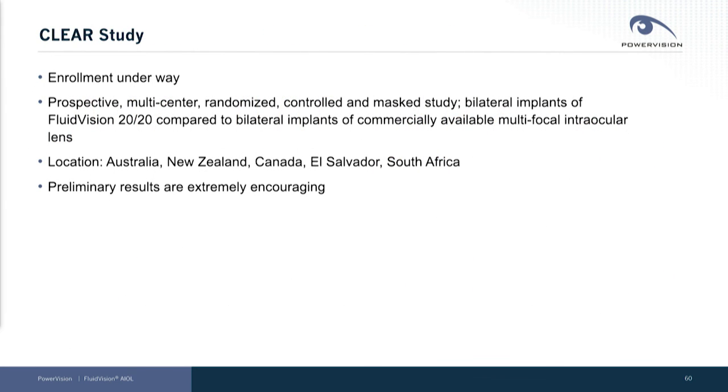The CLEAR study — I mentioned we were doing two studies. The CLEAR study is bilateral implantation of our device versus bilateral implantation of a multifocal, i.e. a trifocal. That study is being conducted in Australia, New Zealand, Canada, El Salvador, and South Africa.